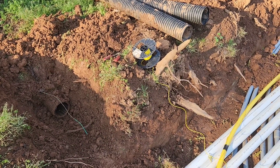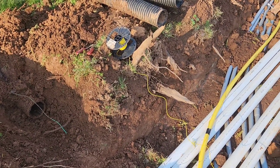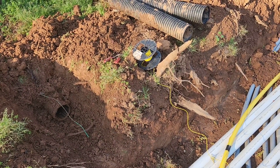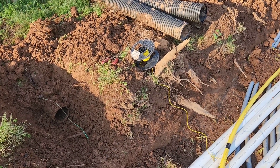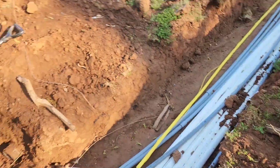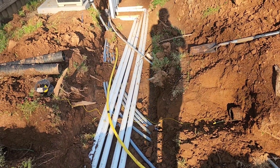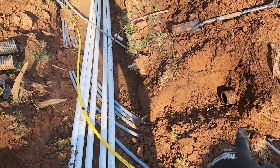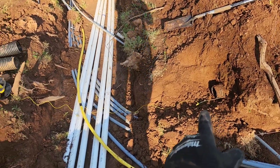One of the huge benefits that corrugated pipe has over PVC pipe is its ability to stay in the ground even if it gets pulled or damaged in one location. So in this situation, I'm going to back up so you can see — there is pool equipment and pipes put in and they destroyed our system. This is a double wall corrugated system.